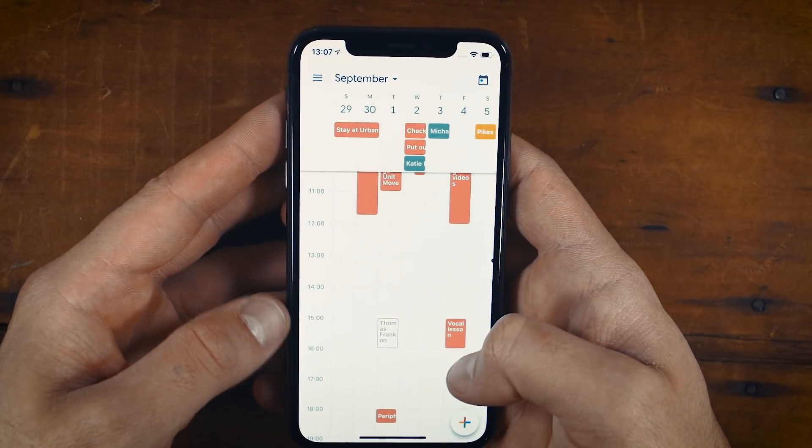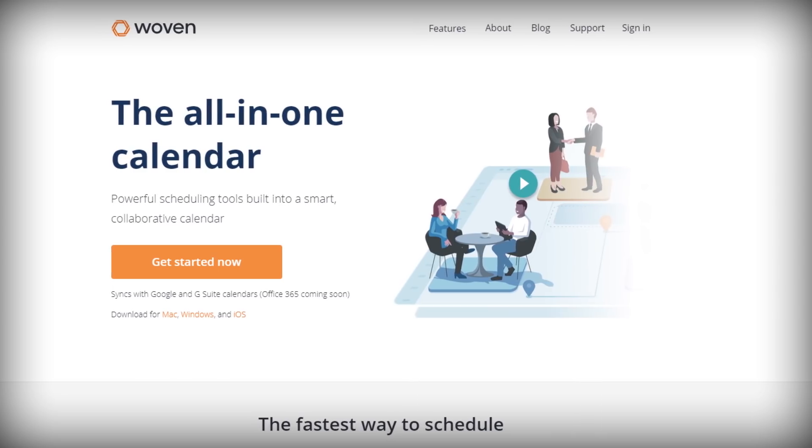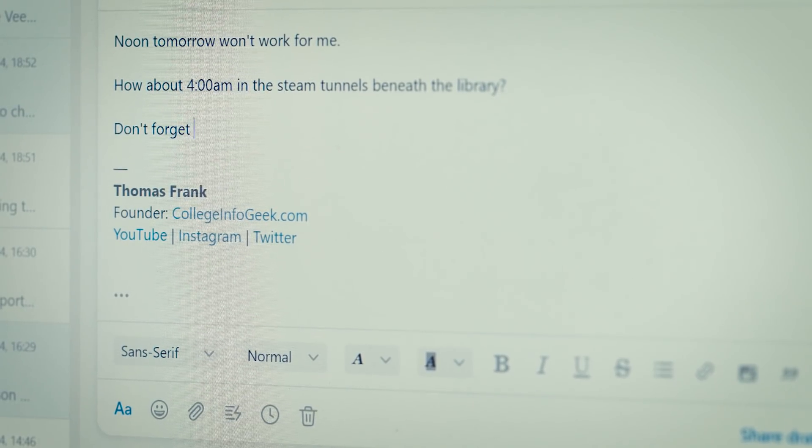This one's a little different, because my overall recommendation, Google Calendar, is definitely going to be the play for most people. But I want to give a shout out to a relatively new app called Woven. Woven actually integrates with Google Calendar and kind of lives on top of it, and would be a nice upgrade for people who find themselves going to and scheduling a lot of meetings. Google Calendar itself doesn't have many features for easily scheduling meetings, and a lot of people end up building crazy long email chains trying to find times that work for everyone.